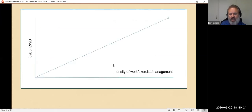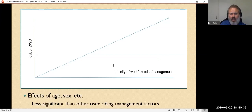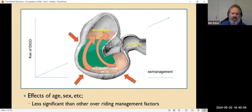Simply put: as you work harder, eat more carbohydrate, and live a higher-intensity lifestyle, the more likely you are to have squamous gastric disease. Other factors like sex and age of the horse are described in the literature, but they're nowhere near as important as diet and exercise. And we can't change age or sex anyway — so we should focus on the things we can change.